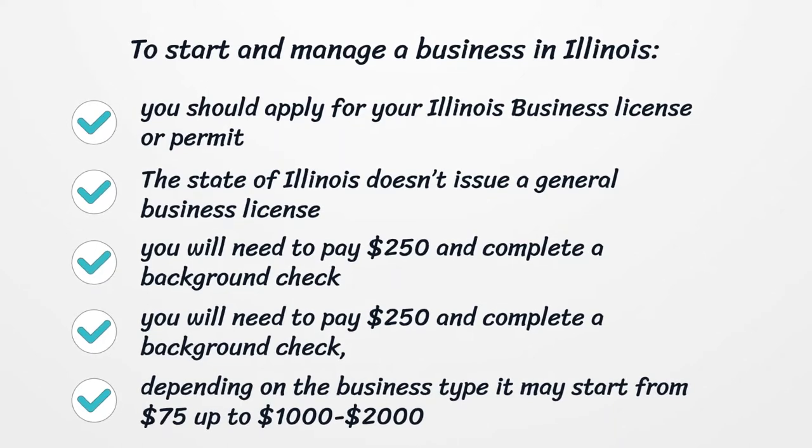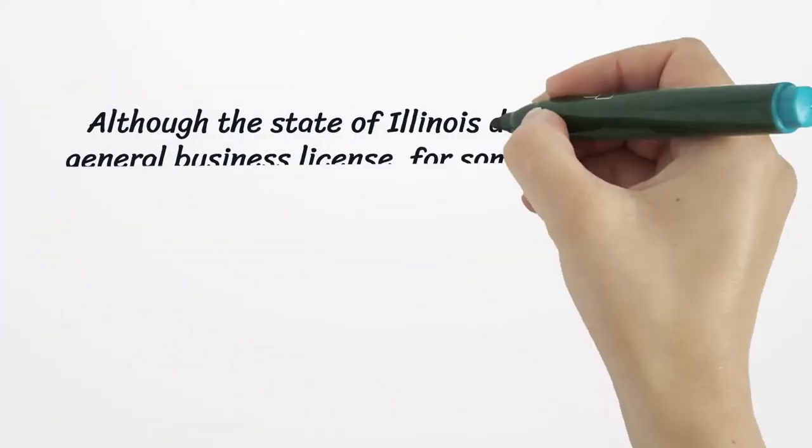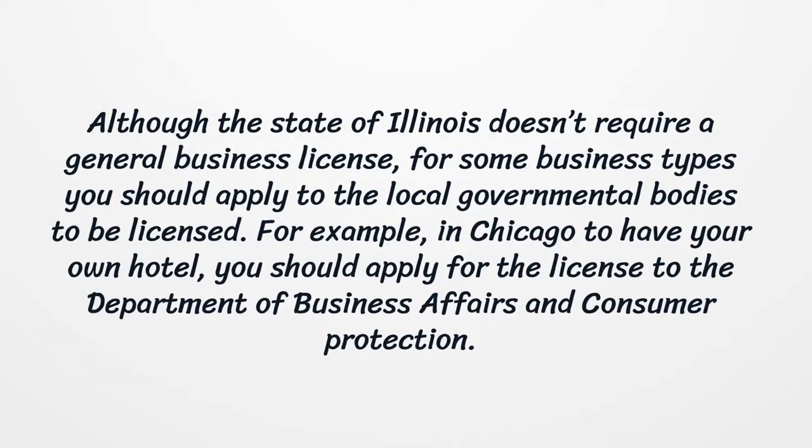You will need to pay $250 and complete a background check. Depending on the business type, it may start from $75 up to $1,000–$2,000. Although the state of Illinois doesn't require a general business license, for some business types you should apply to the local governmental bodies to be licensed.